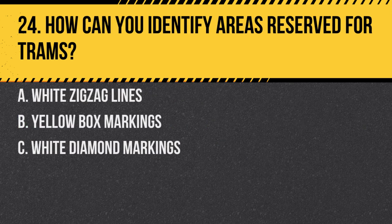Question 24. How can you identify areas reserved for trams? A. White zigzag lines. B. Yellow box markings. C. White diamond markings. Answer: C. White diamond markings. These markings indicate tram-only areas where other vehicles aren't allowed.